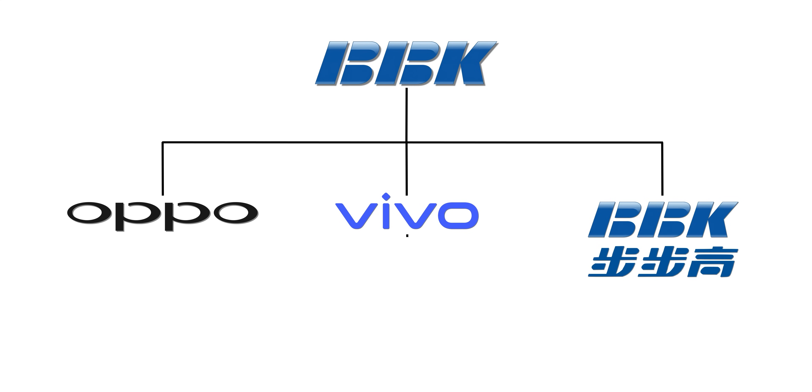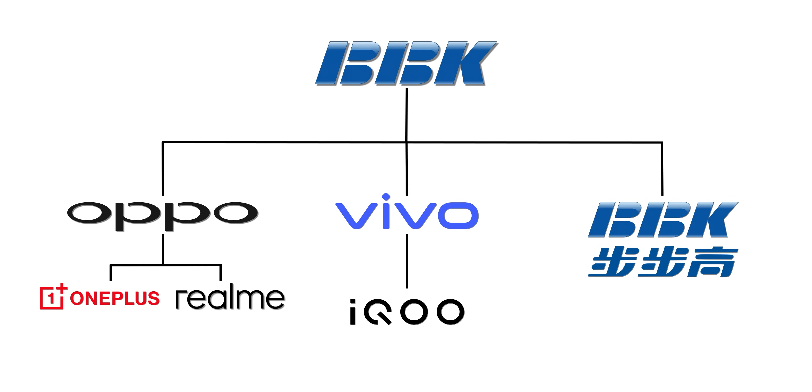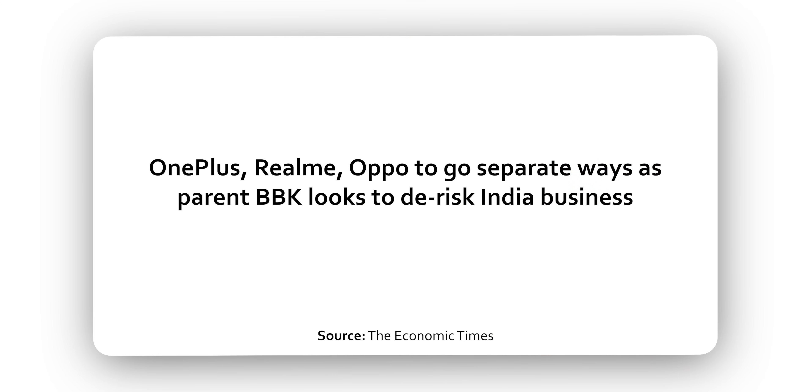Vivo's sub-brand is iQOO. Oppo's sub-brands are OnePlus and Realme. And in India, Realme is a new entity operating independently.